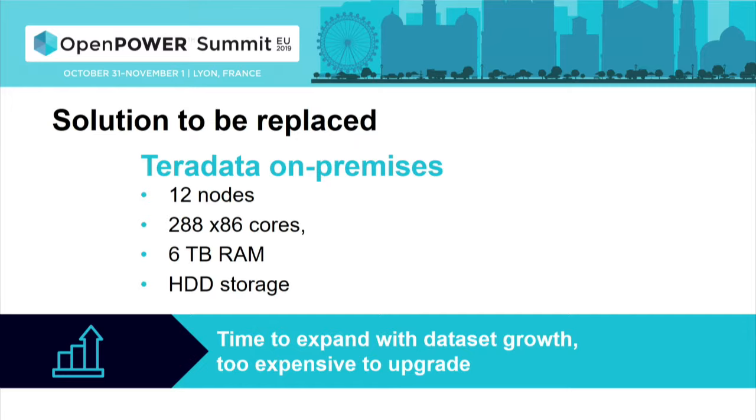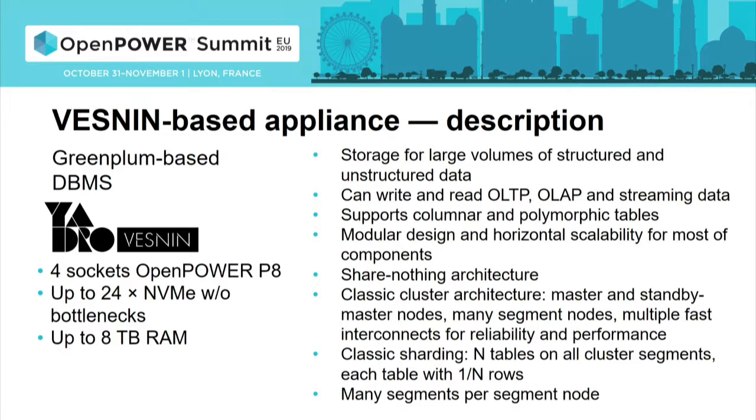They didn't want to sacrifice performance, but scalability of the new solution and the financial side were also very important. What we offered this customer was based on a Vestin Gen1 system and software from an ISV partner — essentially a derivative of the open-source Greenplum database, which is a massively parallel version of PostgreSQL. It has really decent functionality: it can store large volumes of structured and unstructured data, works for transaction processing and analytics, and supports columnar tables.